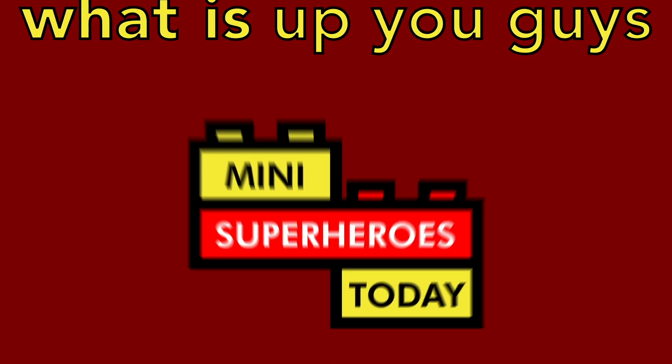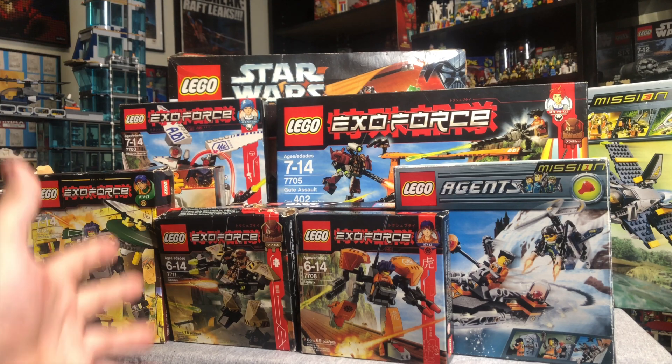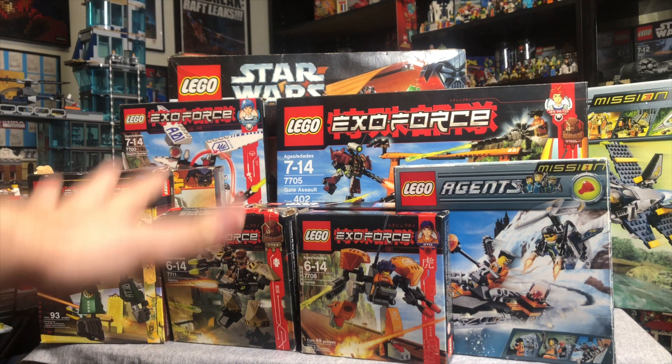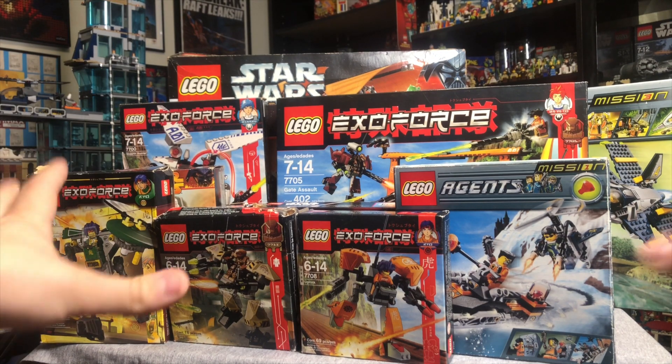What is up, you guys? This is Mini Superheroes Today. Hey guys, I wanted to show you my latest LEGO haul. If you guys know me, you know I love doing haul videos, and there is so much cool stuff here.